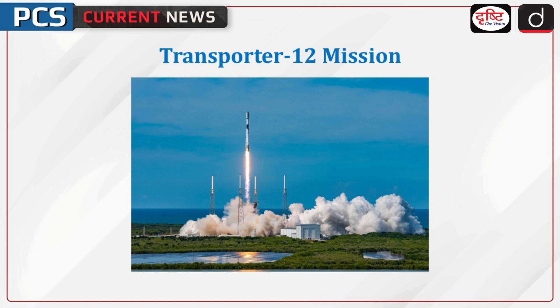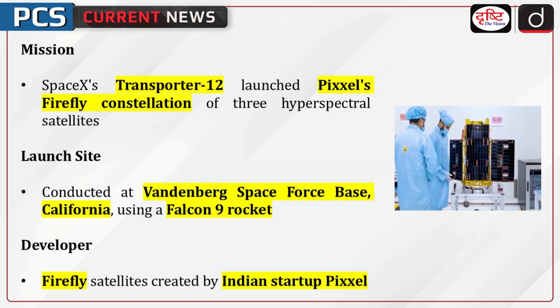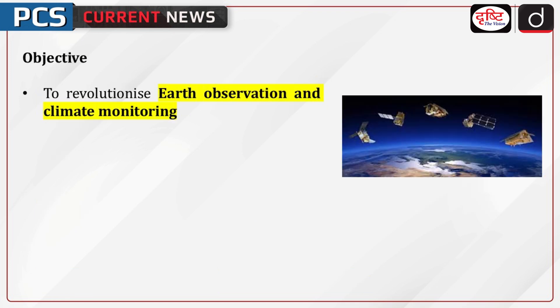Welcome to the PCS Current News Program. The topic of discussion is Transporter 12 Missions. SpaceX's Transporter 12 mission launched Pixel's Firefly constellation of three advanced hyperspectral satellites. The launch occurred at Vandenberg Space Force Base, California, on a Falcon 9 rocket. Developed by Indian startup Pixel, the Firefly satellites aim to revolutionize Earth observation and climate monitoring.